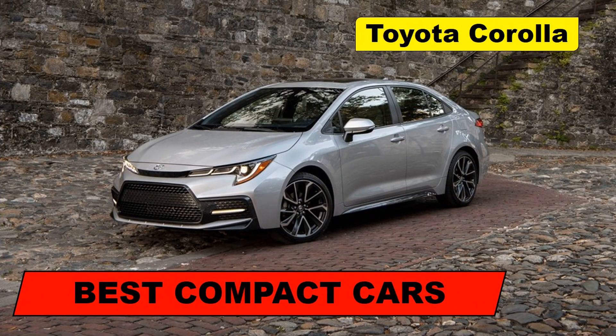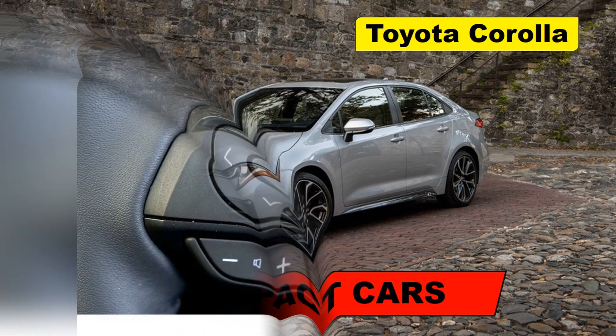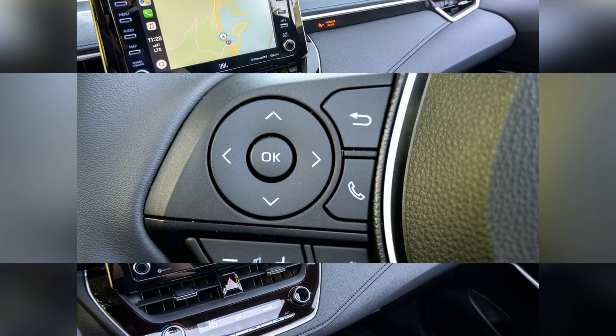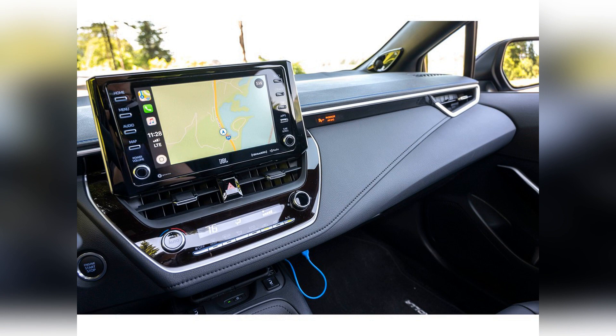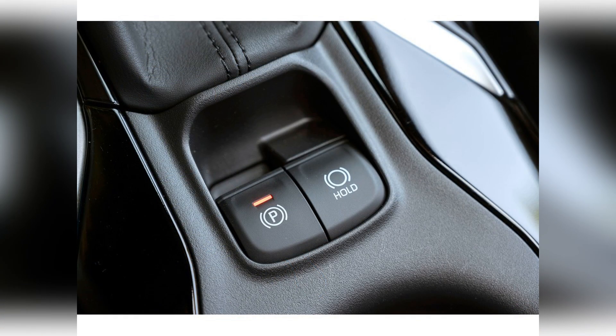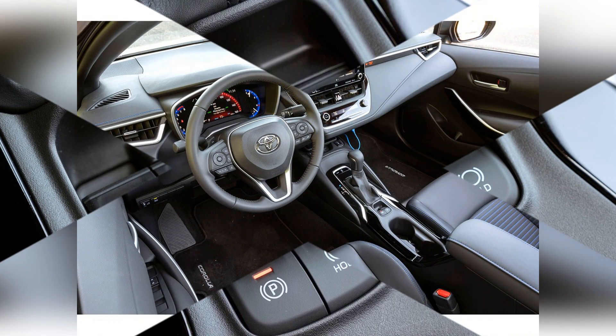The 2022 Toyota Corolla boasts great fuel economy, pleasant driving dynamics, user-friendly features, and many standard driver assistance features, but its engine performance is restrained and it has a small trunk.